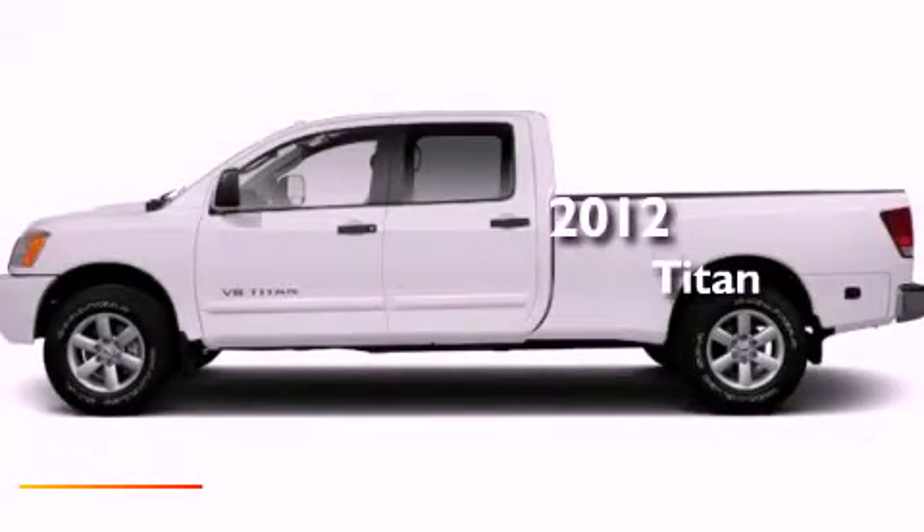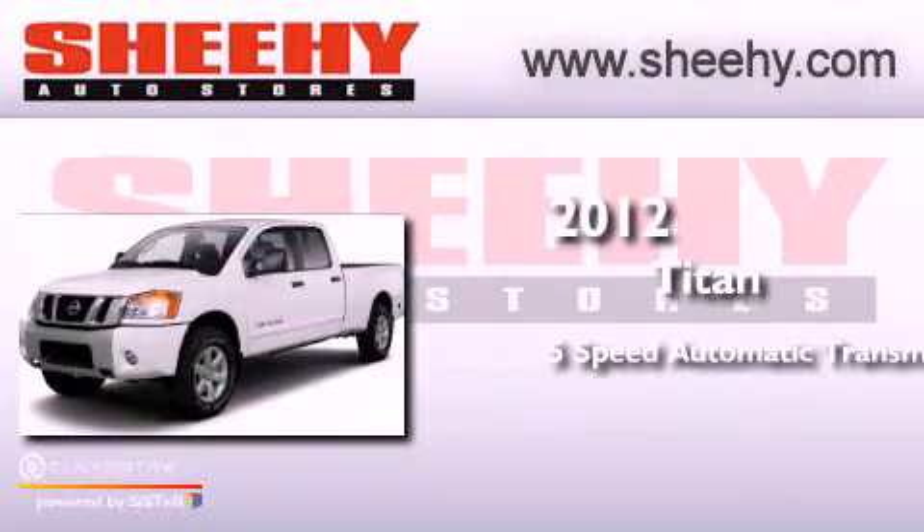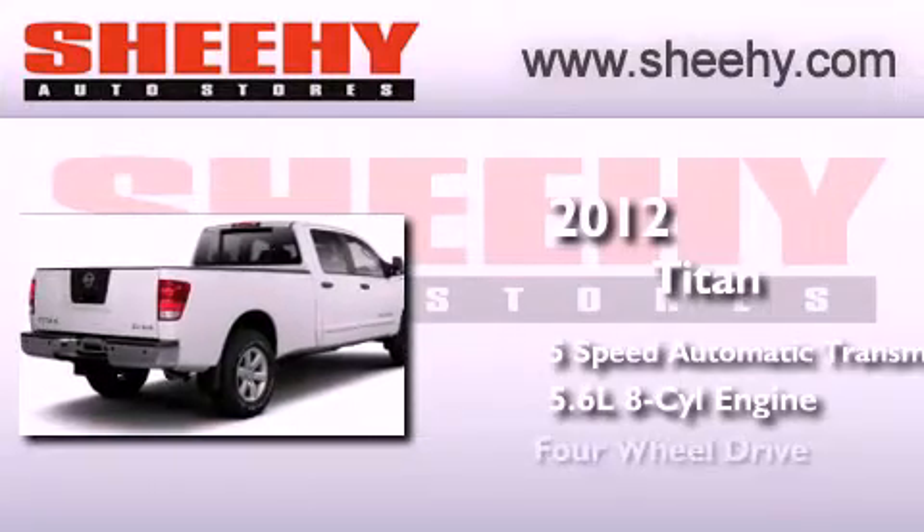This is a brand new 2012 Nissan Titan. This truck has a 5-speed automatic transmission, a 5.6-liter V8, and the added capability of 4-wheel drive.